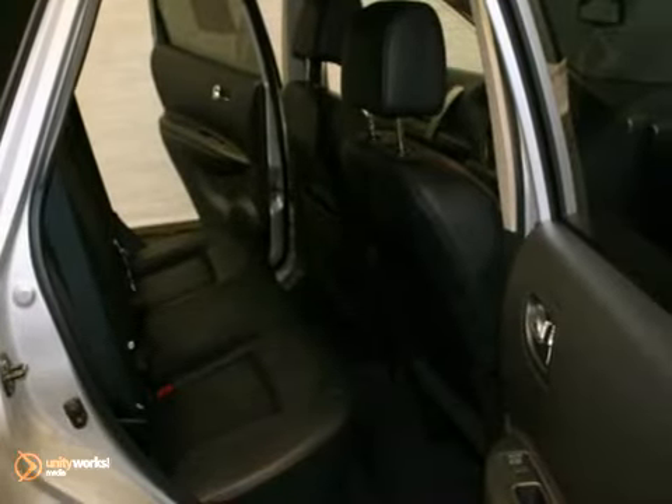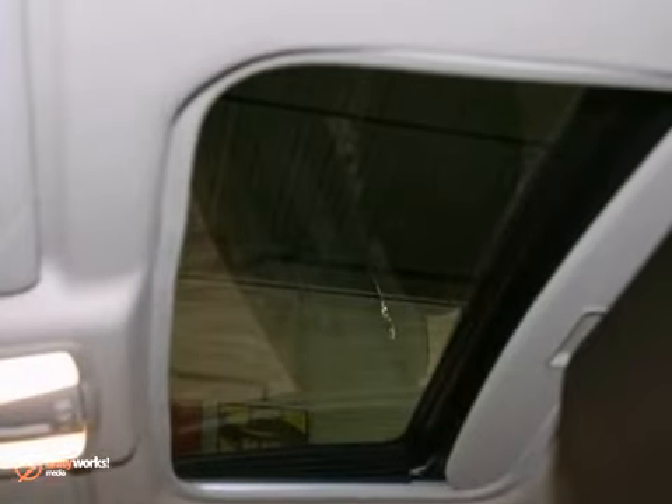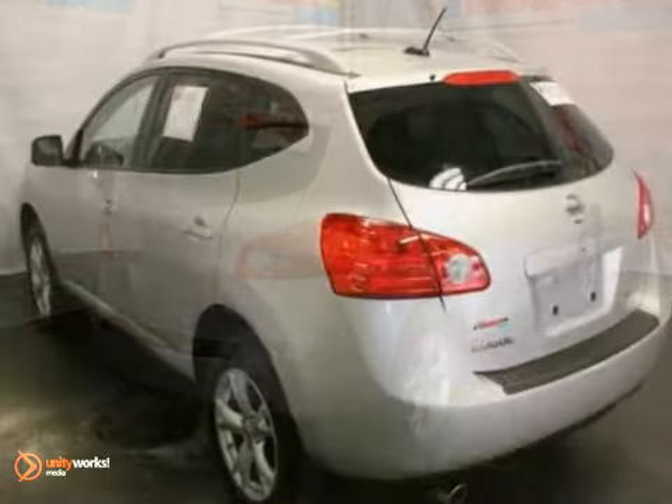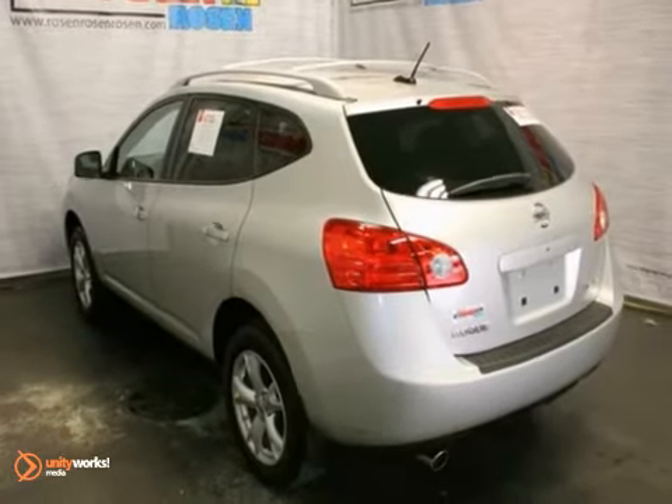It's been 100% safety inspected by our factory trained service technicians and comes with the remaining 5-year, 60,000-mile factory warranty. Come in and take a look.